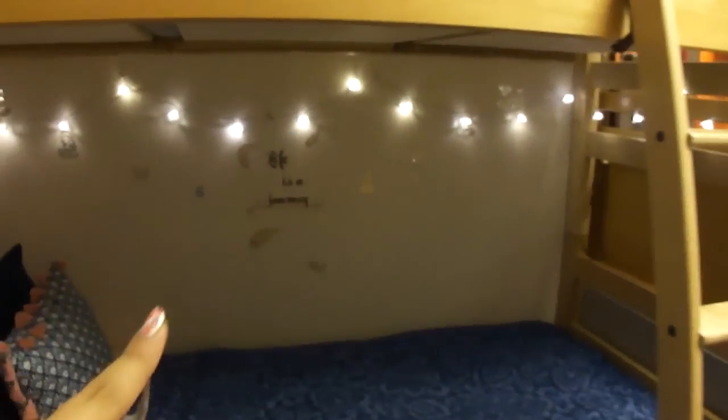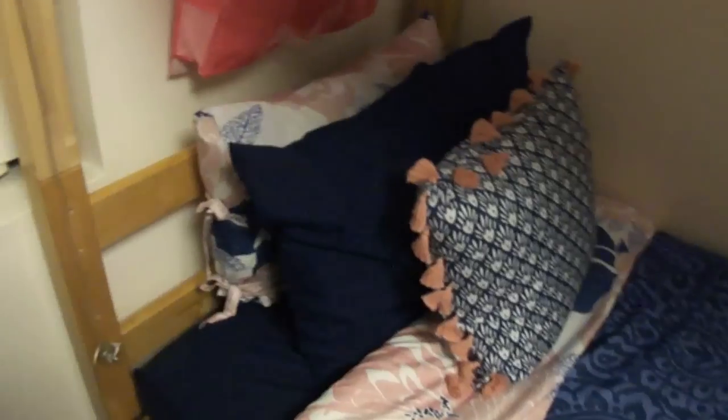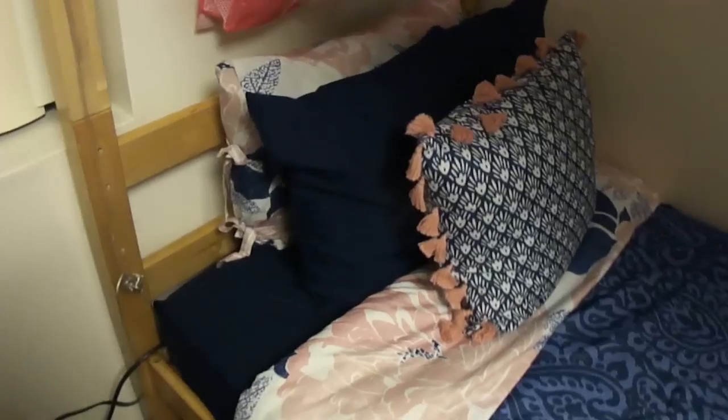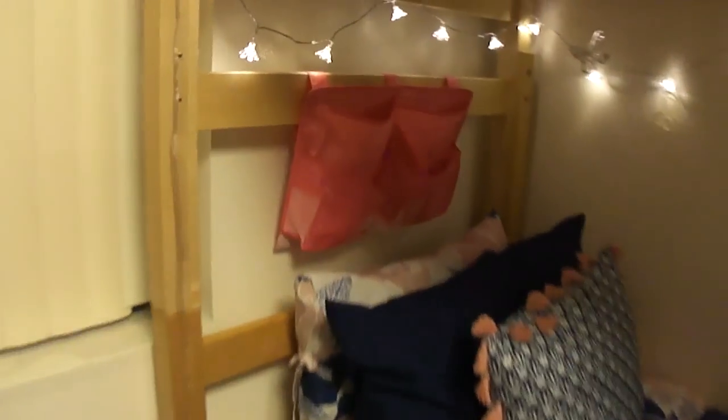I'm the bottom bunk, by the way. I have some Christmas lights strung around, and right here it says 'Life is a Journey' — I thought it was really cute and it doesn't damage the wall. This is my bed — I have two pillows and a decorative pillow. My comforter is double-sided, which is really cute; the other side is a floral print. Right above my bed I have this bedside caddy thing. The ladder's right there so my old roommate could go up since she slept on the top bunk.